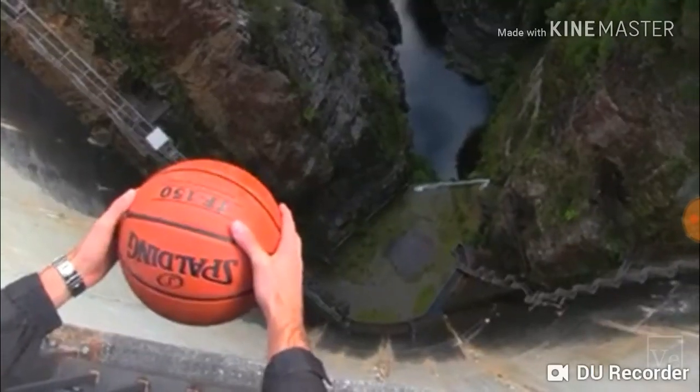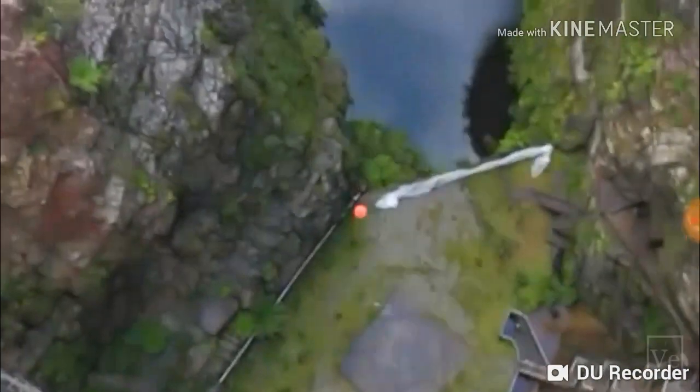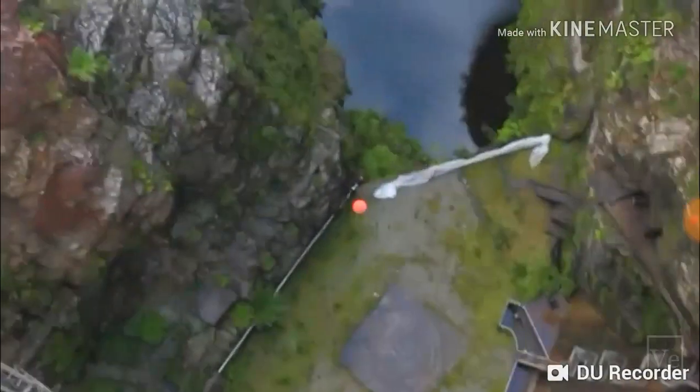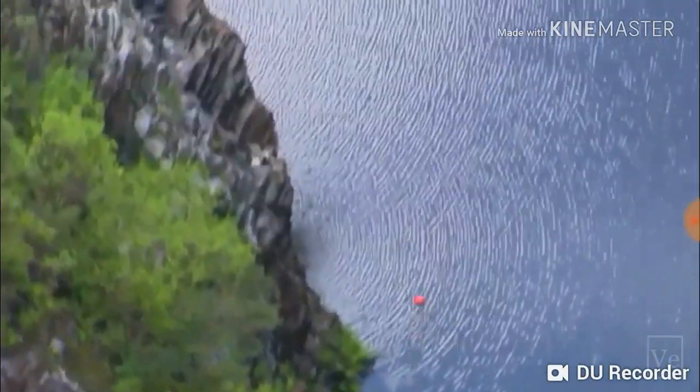Now watch what happens when they drop another basketball, but this time with a bit of backspin. Whoa, look at that go! I literally just dropped it with a bit of spin — I didn't even throw it — and it just took off. We had no idea that was going to do that.